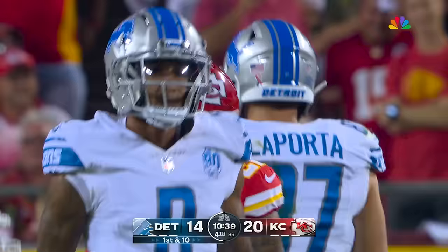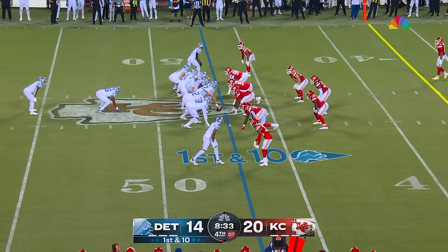3rd and 12, here they come. Goff throws it — it's a 41-yard gain by Josh Reynolds. That one was floating out there. Sneed was coming in at the quarterback.